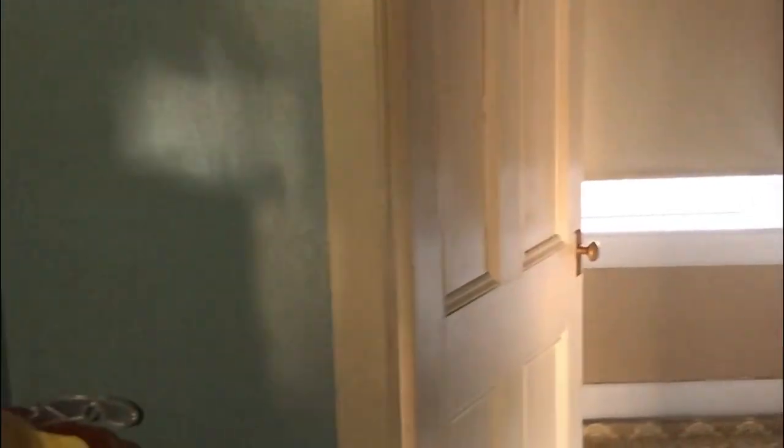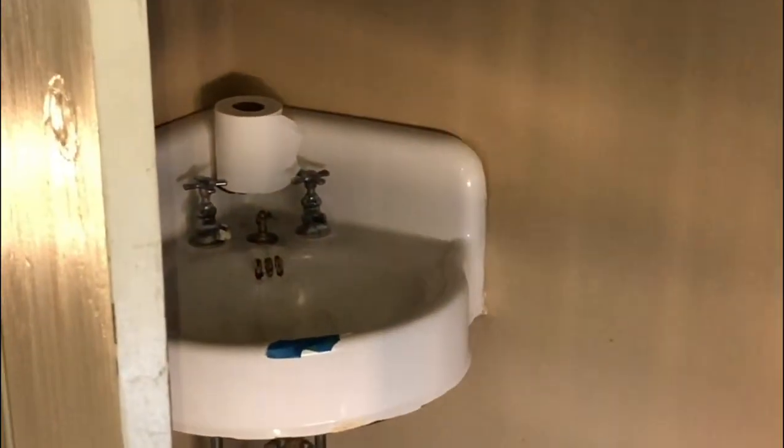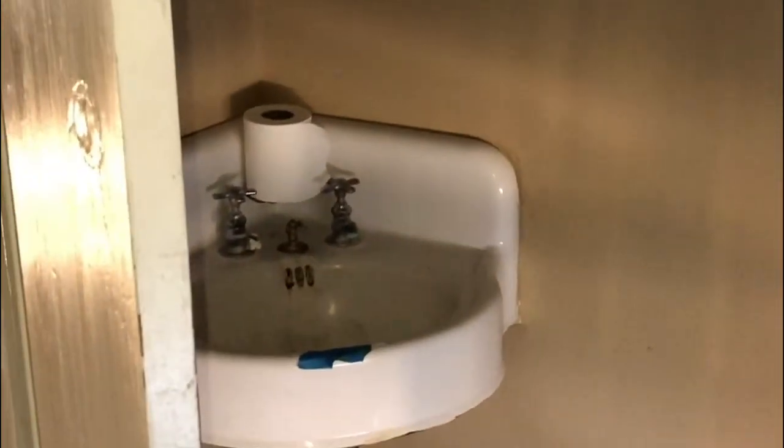Oh man. This room's tiny. Hold the bathtub — I was going to say, we're not even going to have a sink in here? But thankfully, there it is.